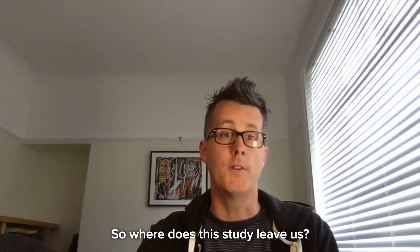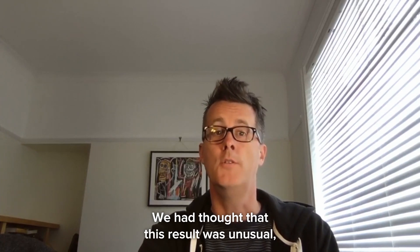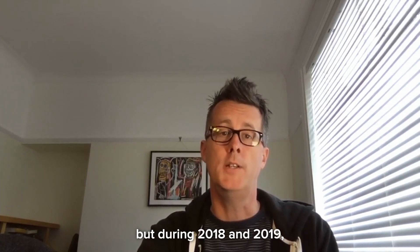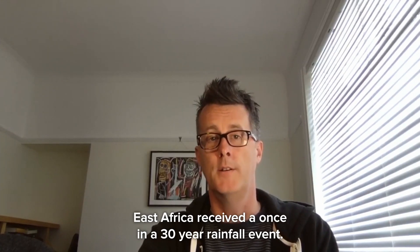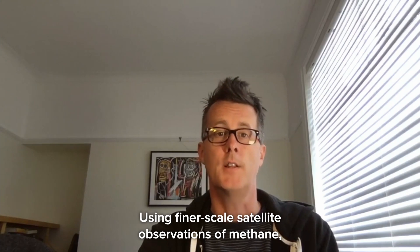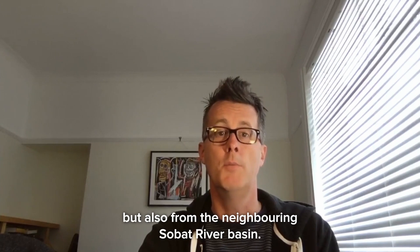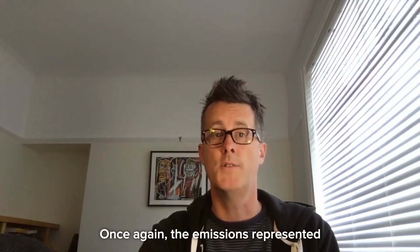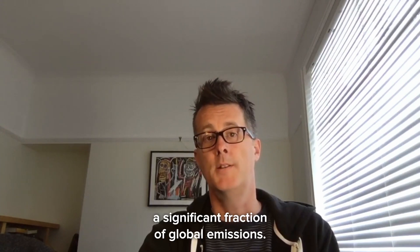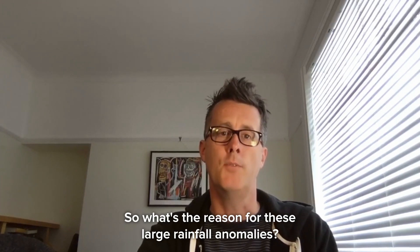So where does this study leave us? It leaves us with a great deal more questions to address. During 2018 and 2019, East Africa received a once-in-30-year rainfall event. Using finer-scale satellite observations of methane, we once again found large emissions coming from the Sudd, but also from the neighbouring Sobat river basin. Once again, the emissions represented a significant fraction of global emissions.